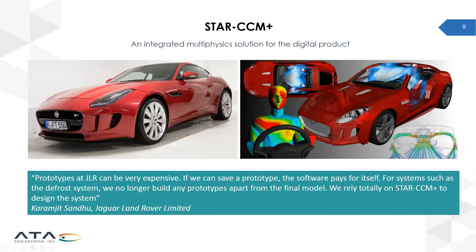Siemens has clients around the world, and one of those is Jaguar. They do practically all their product development and testing using digital simulation, minimizing physical testing. You can see the quote from Jaguar showing how they've managed to do things much faster by going to digital simulation.